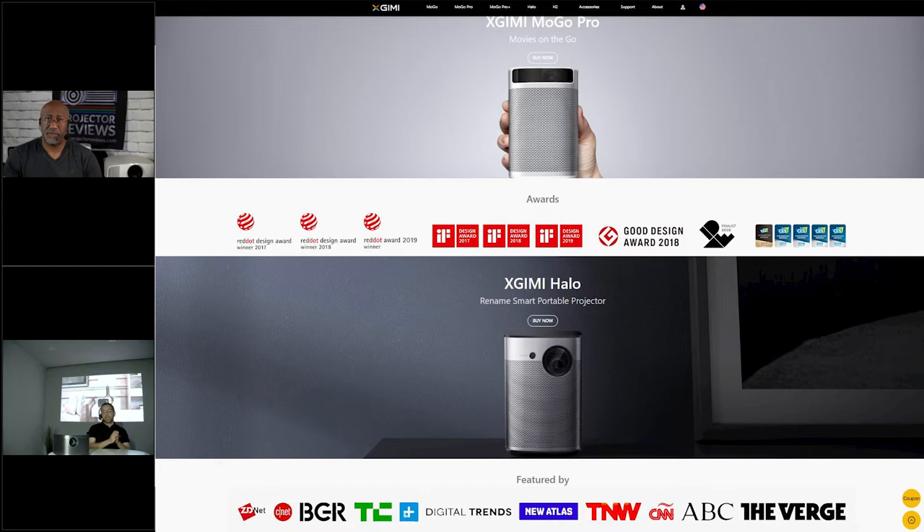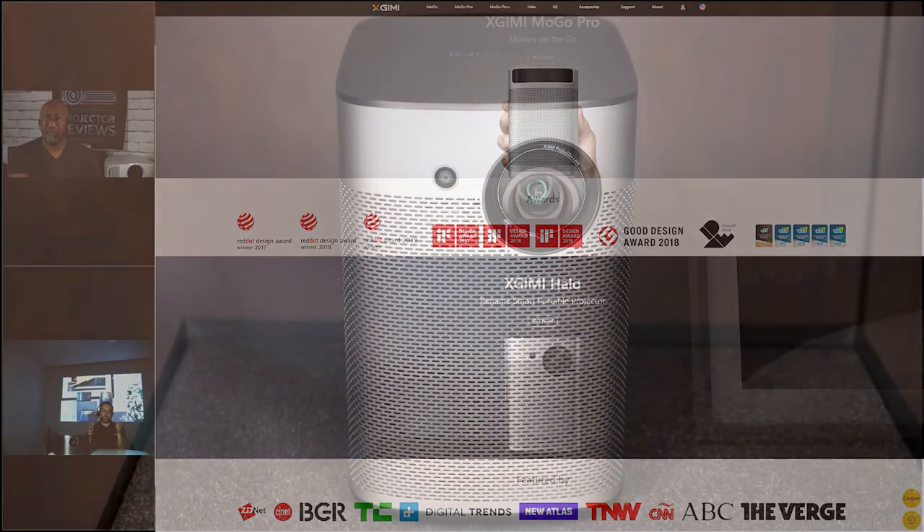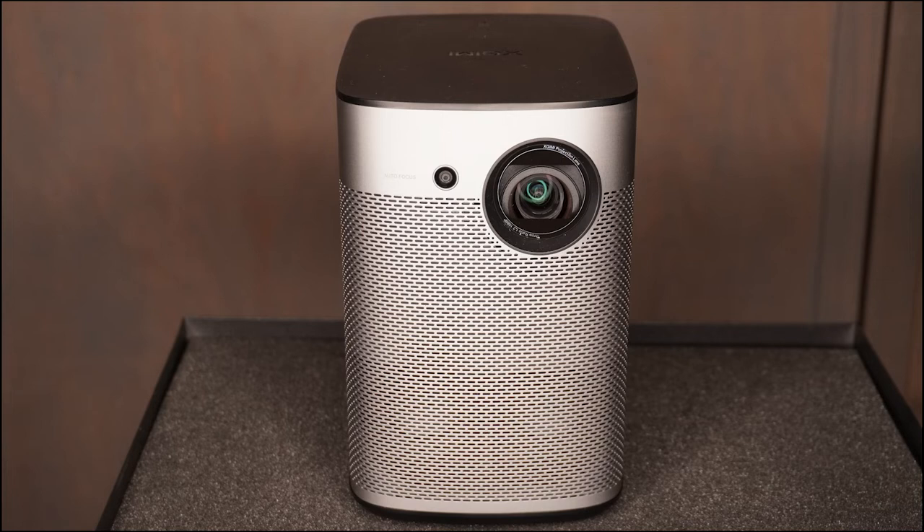All development since the inception of the company has been focused on how projectors are used in a home environment — how people use them as computers, or how a projector can replace a TV. In 2013, we introduced our first product, which was a big hit in China. Then in 2015, we released one of the thinnest, smallest DLP projectors on the market at the time. It's still selling, and it propelled us into becoming the largest brand by sales and shipping units in China.